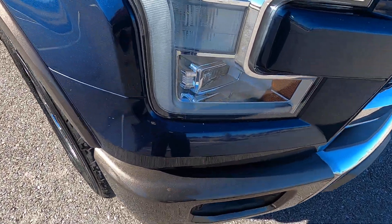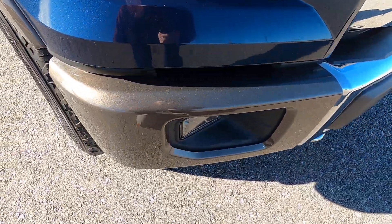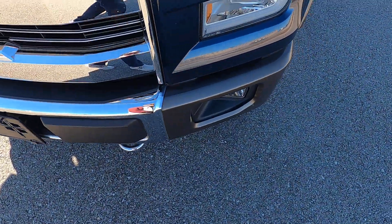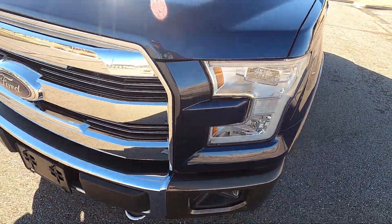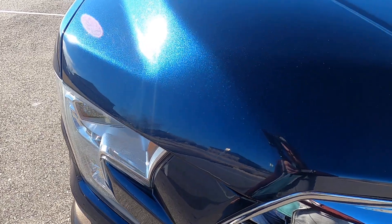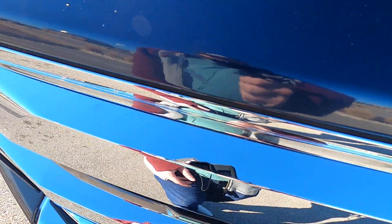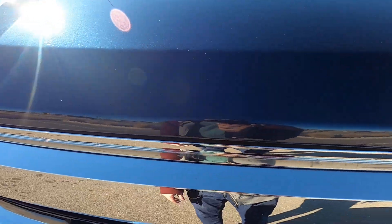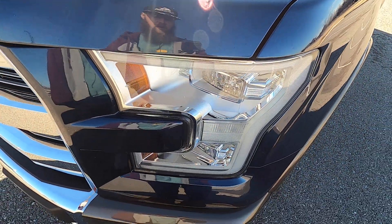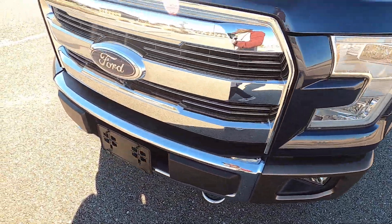The front end is in really good condition, sparing only a couple of rock chips here and there. For the most part, the front end is in really, really good shape.